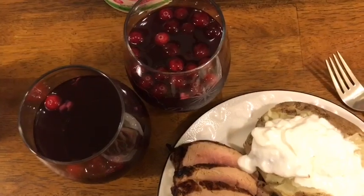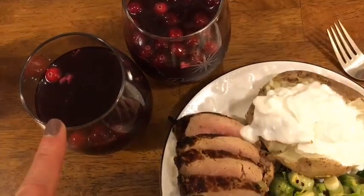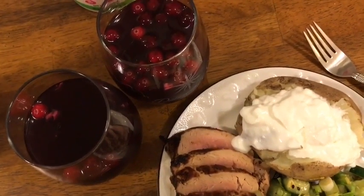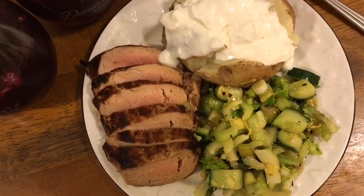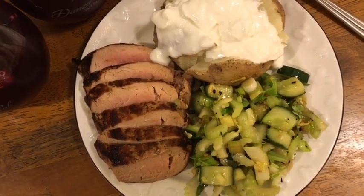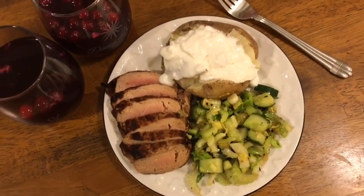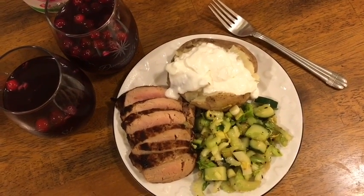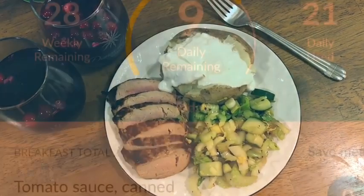I also have two glasses of cranberry lemon sangria — one eight-ounce glass is five smart points, so ten points in wine. So that's eight points for dinner plus ten for the sangria. I'm going to sign off because I'm super tired and need to get a couple things done before bed. Thanks for watching — see you guys tomorrow!